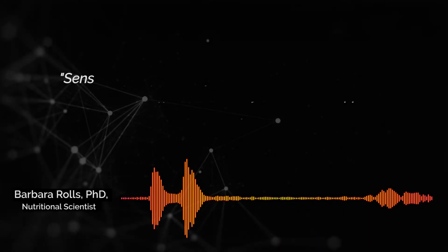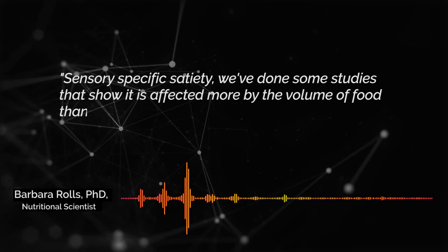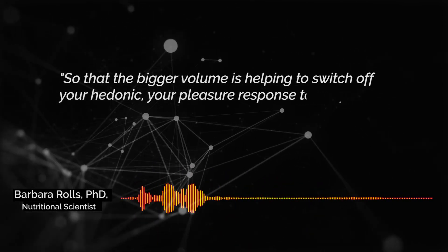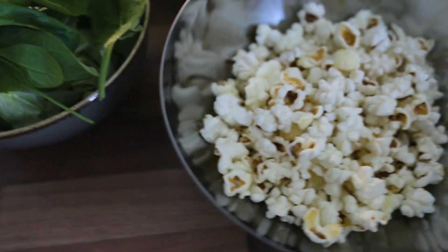Increasing food volume using high fiber foods also plays an important role in sensory specific satiety — a temporary decline in the pleasure we get from eating a certain food. Nutritional scientist Dr. Barb Rolls explains that sensory specific satiety is affected more by the volume of food than by total calories, so a bigger volume helps switch off the hedonic, pleasure response to the foods you're eating. This all ties back into how eating more high fiber foods keeps you feeling satisfied and full for longer, reducing food reward signals and making it easier to stay in negative energy balance for fat loss. I've placed a link below to a list of high fiber foods you can select from.